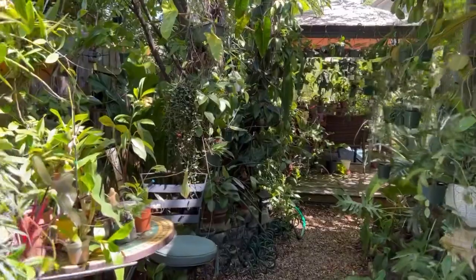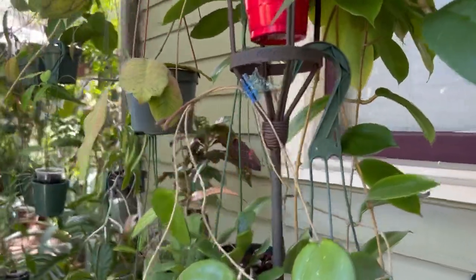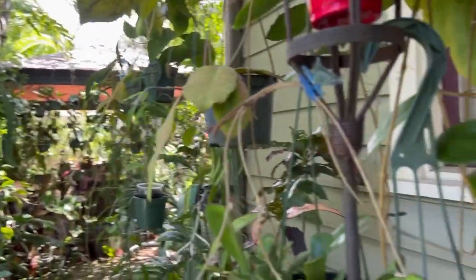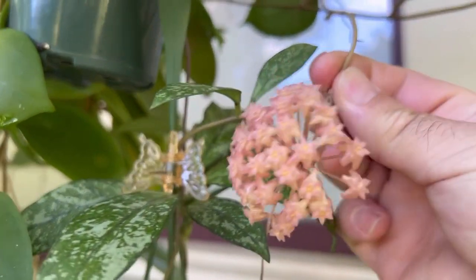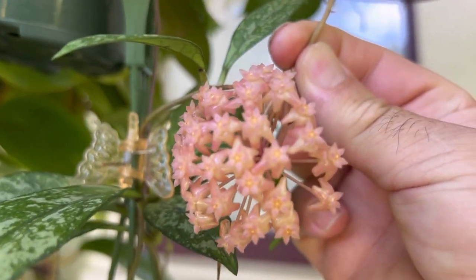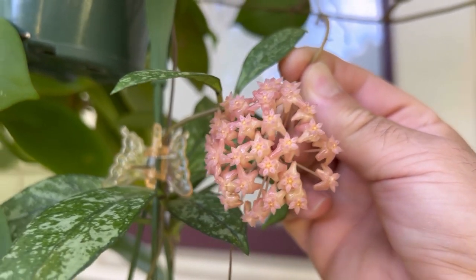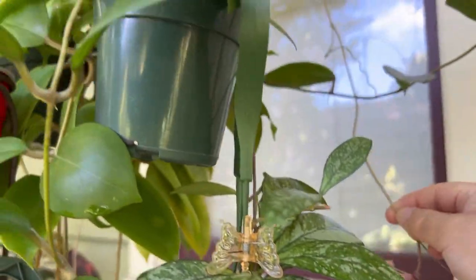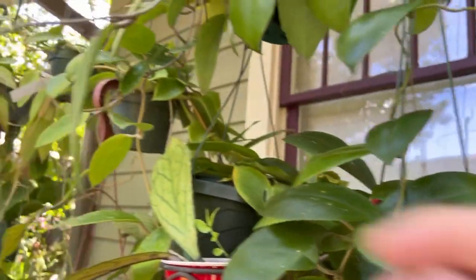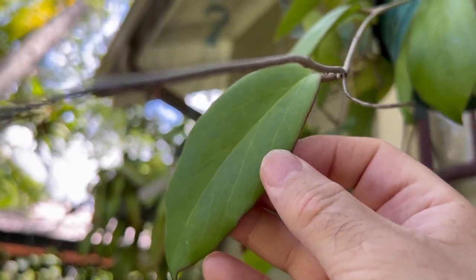Over here I actually have a bloom on my AH 73. It's quite cute — it has all these shades of pink. It's a really pretty hoya with a mild fruity scent and nice dark edges to the leaf. This is one of the AHs.